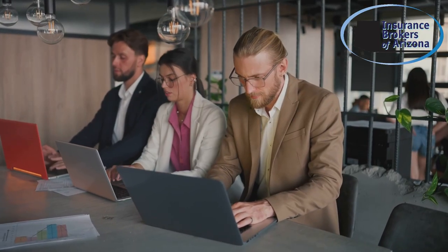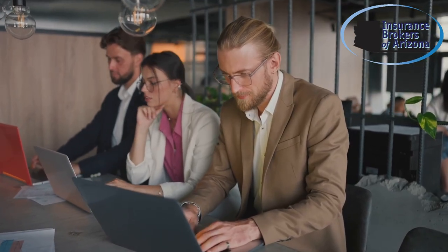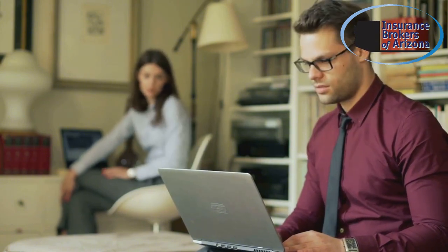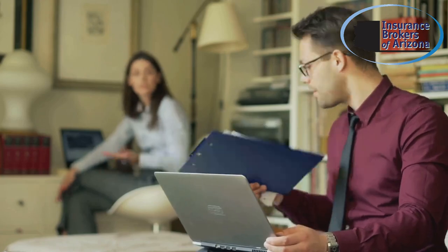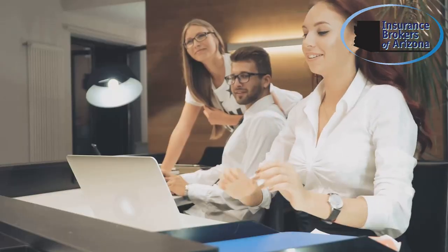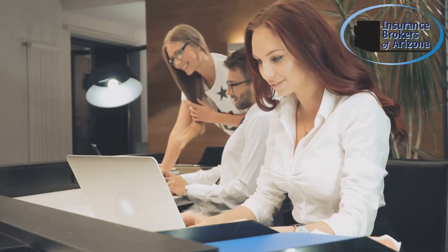In today's hybrid work environment, businesses face unique cybersecurity challenges. Whether your team is working remotely or from the office, securing your data and systems has never been more important. With employees accessing sensitive information from various locations, the risk of cyber threats increases. Companies must implement robust security measures, including multi-factor authentication, regular software updates, and employee training.